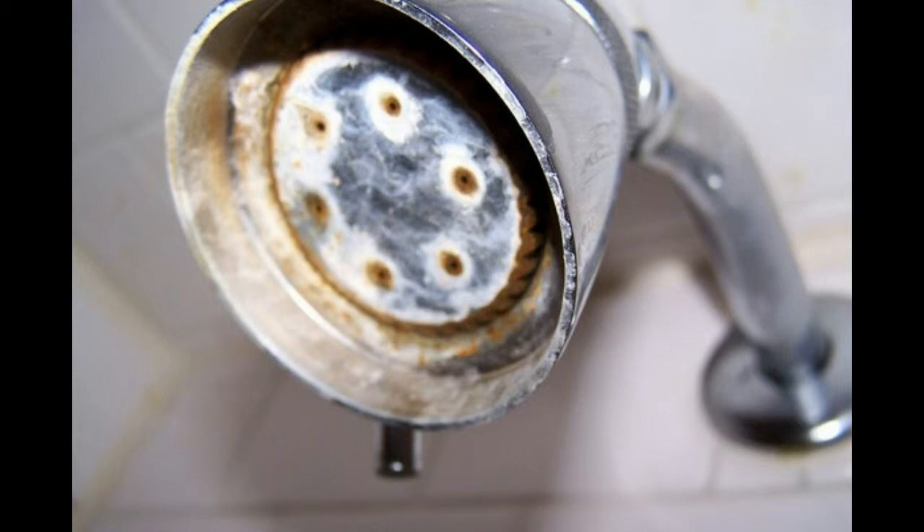Are your shower heads stained and getting clogged? As the calcium and magnesium that makes up the hard water fills in the holes in your shower head, water flow slows down and eventually stops altogether. Hard water causes far more damage inside pipes and fixtures where you can't see the damage than it does where you can see it.